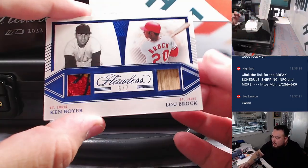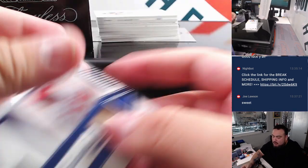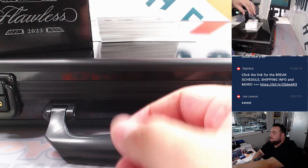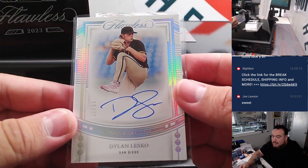We have a Ken Boyer and Lou Brock — five out of seven relics, both for the St. Louis Cardinals. That's part of the seven-team R&B, going to Josh Smith. How about more Dylan Lesko? This time with some ink — 18 out of 25. Another one for Matt Johnston.